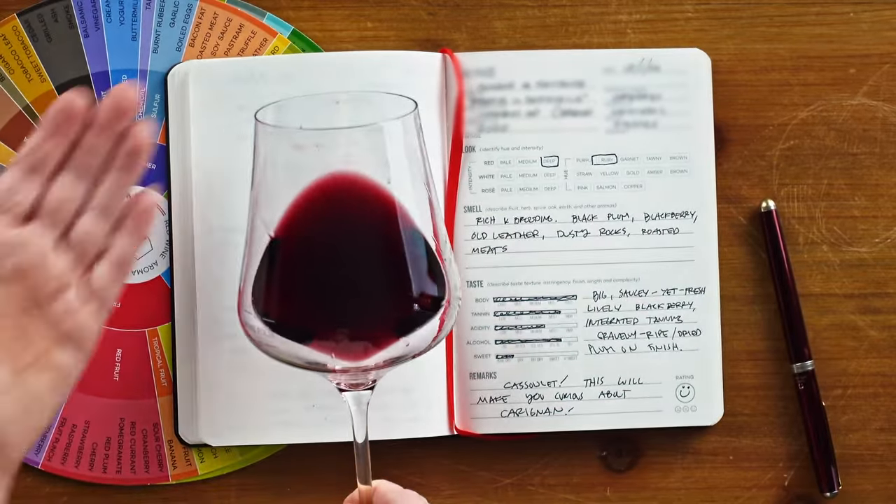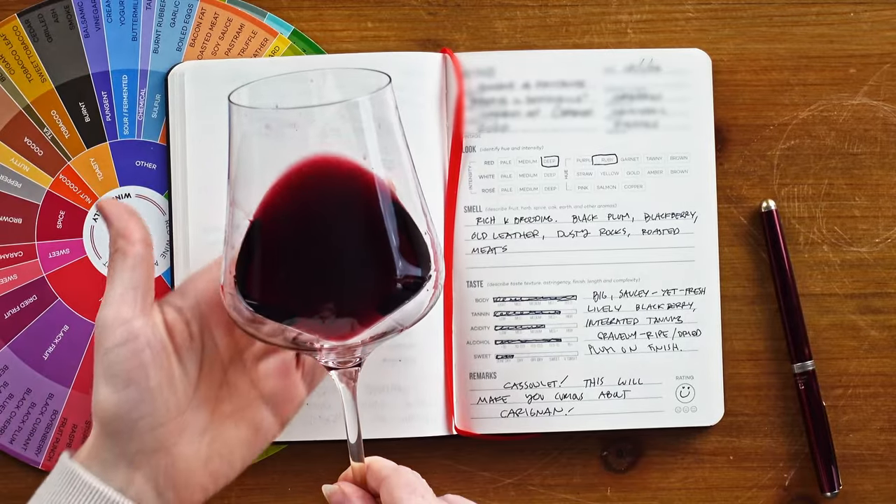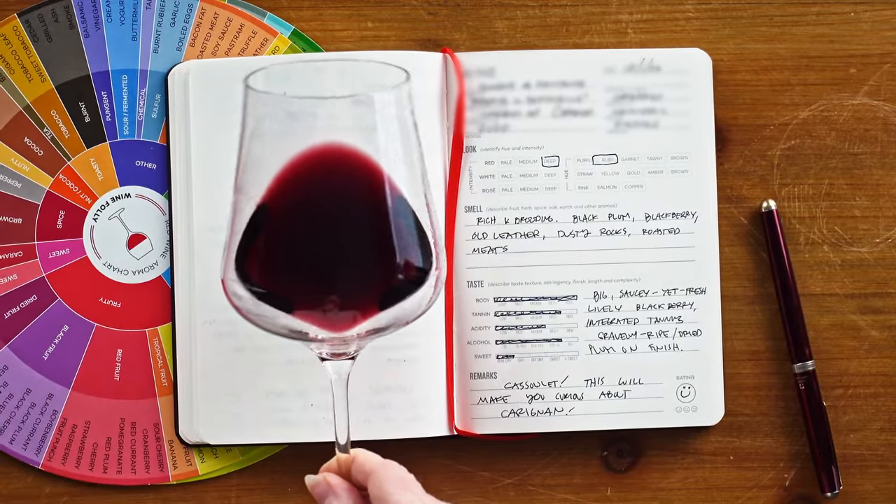The first thing we'll do is take a look at the color. Wow, this is a deep ruby purple. That level of color tells us we have grapes here with high anthocyanin levels.